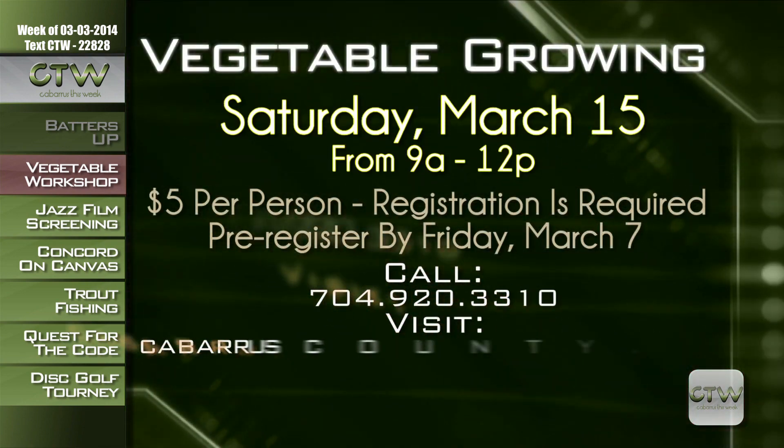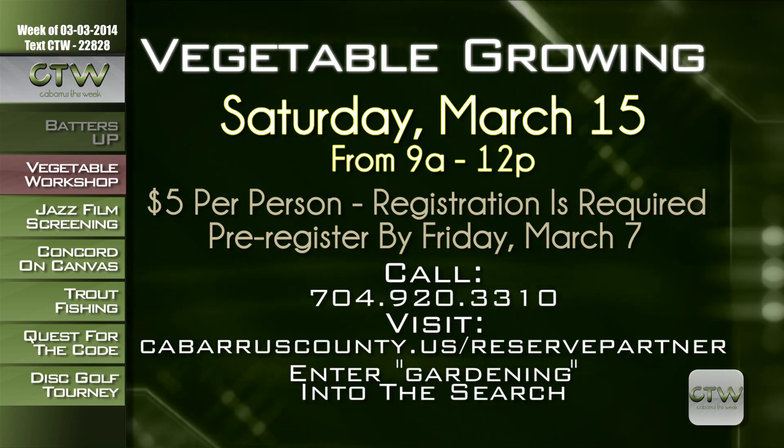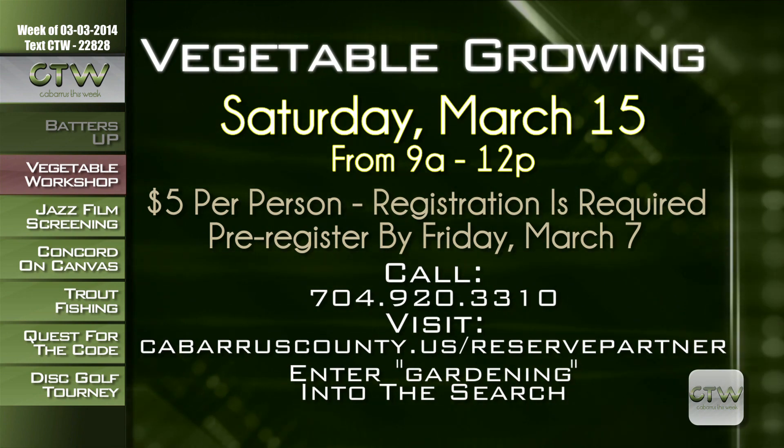If you're looking for the convenience of having a produce aisle in your backyard but aren't quite sure how to get a veggie patch underway, this class may be for you. On Saturday, March 15th from 9 a.m. to noon, participants will meet at the Elma Lee Lomax Farm in Concord for a hands-on gardening experience and discussion. Participants will go over strategy and practical ways to begin a summer garden. The cost is $5 per person, with pre-registration required by Friday, March 7th. Call 704-920-3310 or visit CabarrusCounty.us/reservepartner and search 'gardening.'